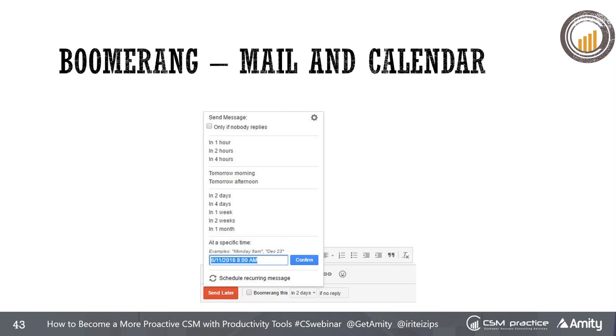Another tool she recommends, and I've been using for the last three or four years, is Boomerang. It has a Google extension for both mail and calendar. You can resend a message if nobody replies, send it later, and book meetings directly from your email showcasing your availability in a very visual way. It just makes life easier and will increase your productivity.